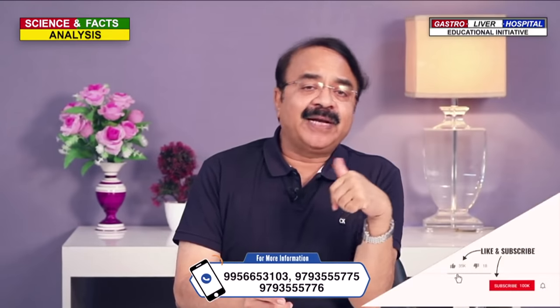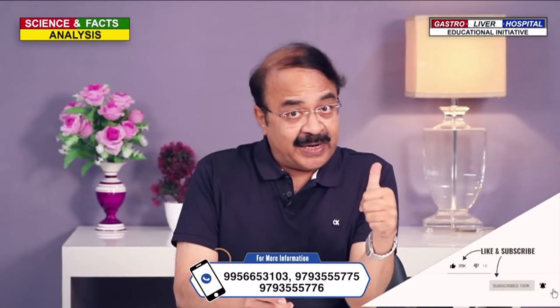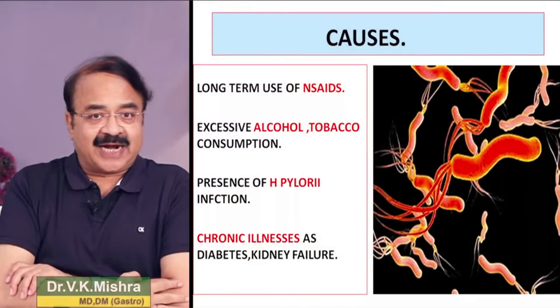Causes जो gastritis करते हैं - number one, type C gastritis is related to pain killers। अगर आप regular pain killer लेते हैं किसी भी कारण से, चाहे joint pain के लिए, back pain के लिए, तो pain killer आपको chronic gastritis में push कर सकते हैं। Number two, अगर आप regular alcohol consume करते हैं, tobacco किसी भी form में लेते हैं - smoking करते हैं, बीड़ी पीते हैं, गुटका करते हैं, गुल-मंजन खाते हैं - तो ये nicotine आपको chronic gastritis कराएगा।